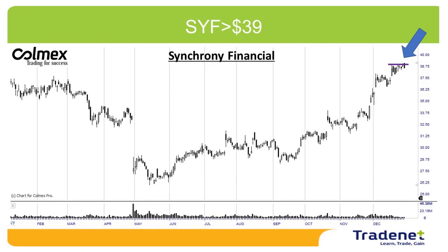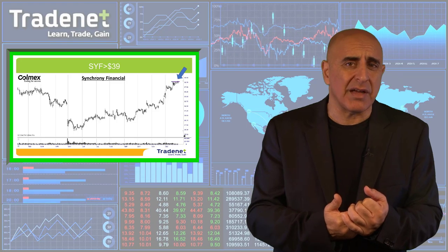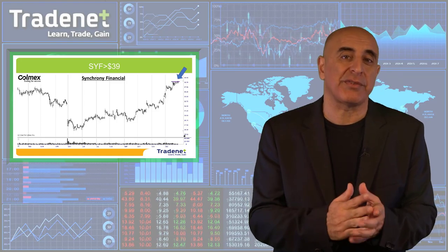My second pick was SYF Long. SYF did trigger but didn't do much — didn't come down, didn't move up. I'm still waiting for it to make the move. It's still in the trade, looking for a 3% target and no more than a 3% stop loss.